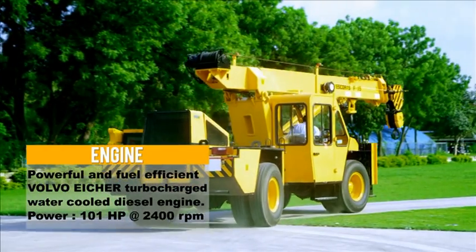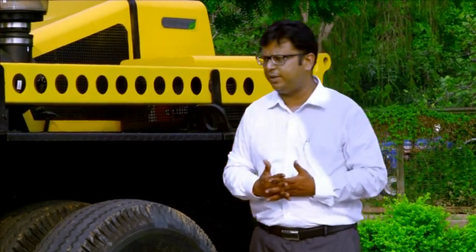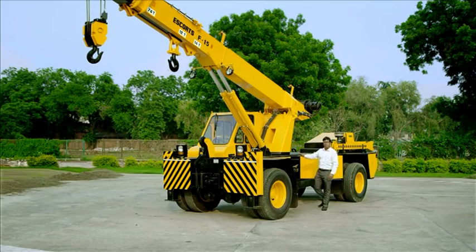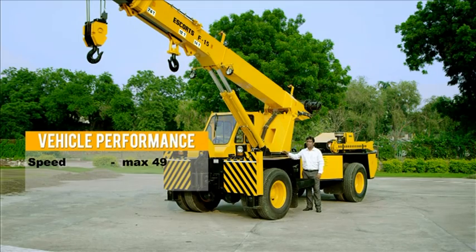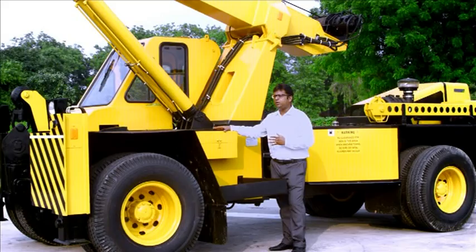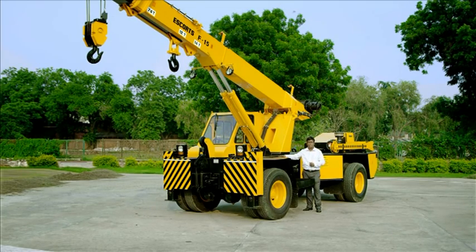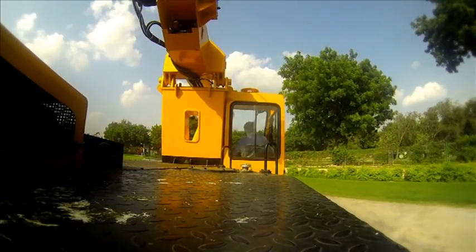It is a very fuel efficient engine and low on maintenance, which gives an added advantage as a hirer is looking for a low maintenance machine. This machine gives very low speeds when under load and very high travel speed when moving on the road. It is a long-distance worthy machine — inter-site and inter-city travel becomes very easy as it can reach a speed of around 49 kilometers per hour.